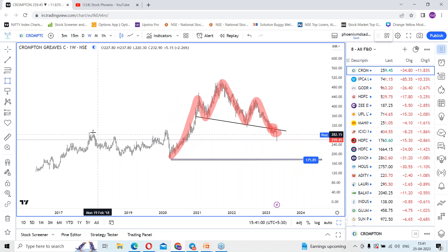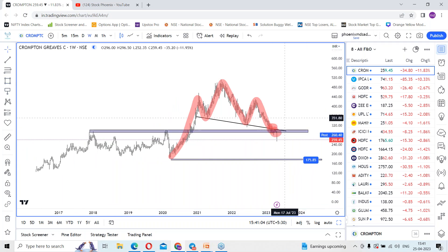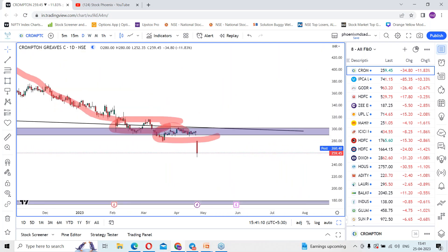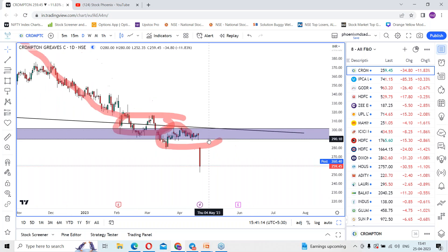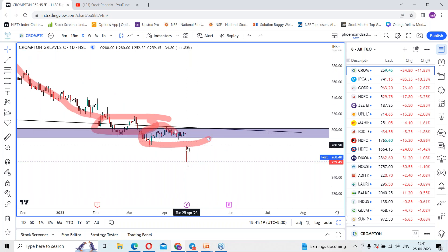Before that there is a small support area zone which it appears to have broken out. Coming back to the daily time frame — the stock went into a consolidation range because it had a strong support area zone earlier. Finally we got the breakdown: it opened gap down and gave the bearish momentum.